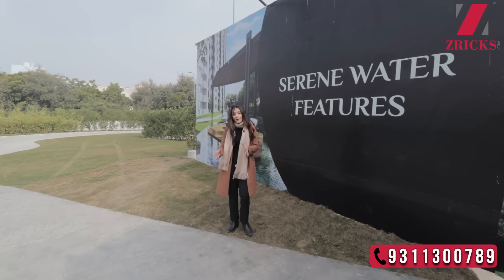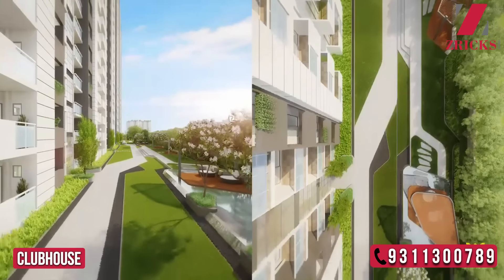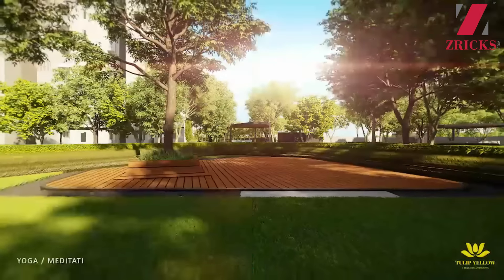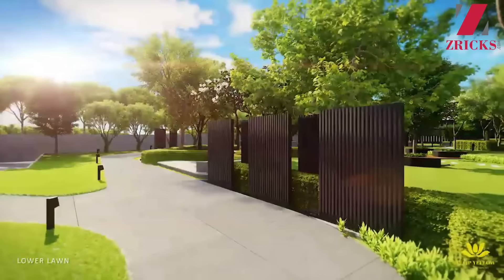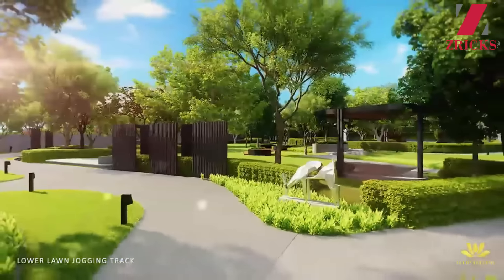Just behind me there's going to be a clubhouse filled with so many activities and amenities — be it a swimming pool, a Jacuzzi, gymnasium, yoga centre, and even a meditation space. If you're somebody who likes to go for a run, there are going to be beautiful tracks surrounded by greenery.